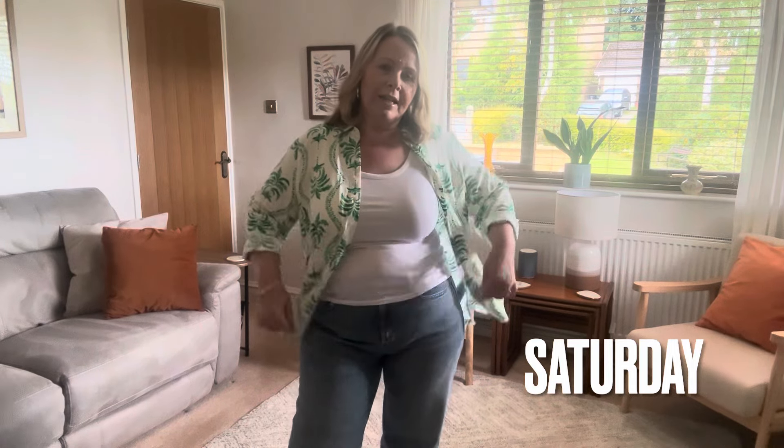Good morning, welcome back to my channel. My name's Julie and I do videos about fashion over 50, lifestyle, plus size clothing, makeup, all that good stuff. So hopefully you'll stick around and watch. This week I am doing a what-I-wear-every-day outfit of the day series, and I'm going to try and do seven days — I sometimes start these things and never get to the end.